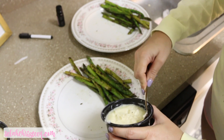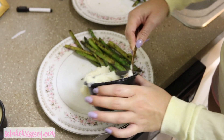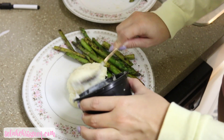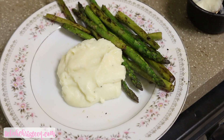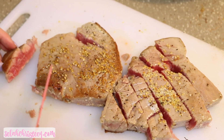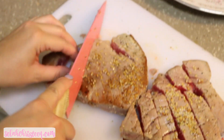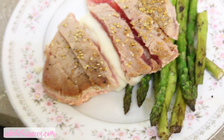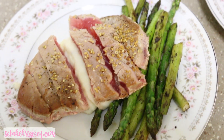I paired the tuna with the asparagus and these little garlic mashed potato cups from Bob Evans. I could have made my own mashed potatoes but the whole point was quick and easy. Here's the tuna steak — as you can see it's slicing through so softly. Oh my gosh it was so amazing, I would absolutely make this again.